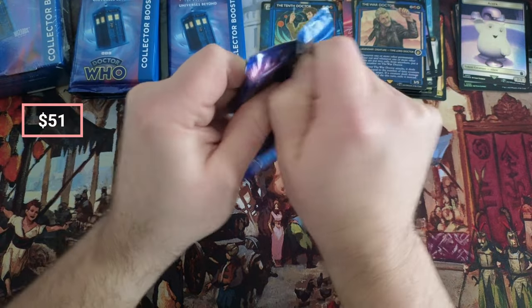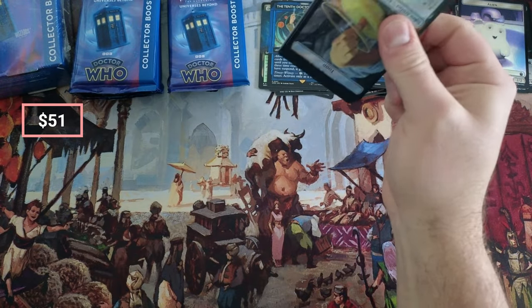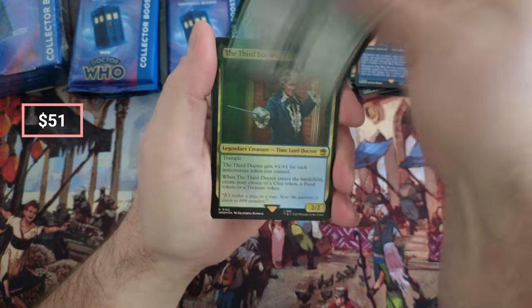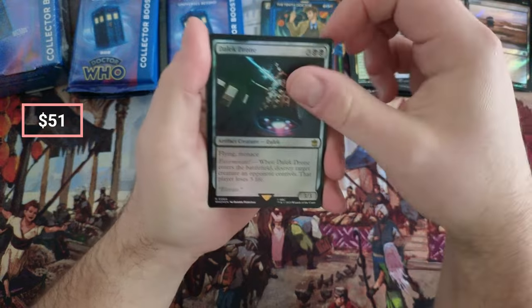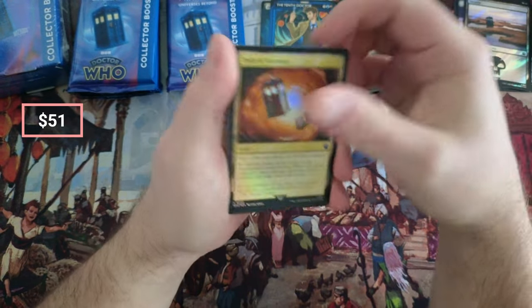I don't know if you guys have ever heard of Written House Collectibles — they make trading cards and they have a Doctor Who set that has signatures and relics from the show and stuff. I was thinking about getting a box and opening it on the channel just to kind of show y'all. Nice Path.